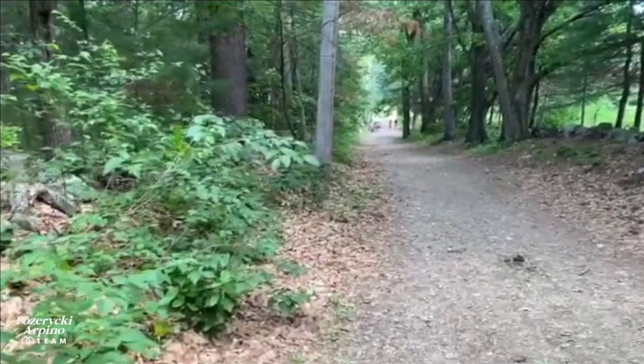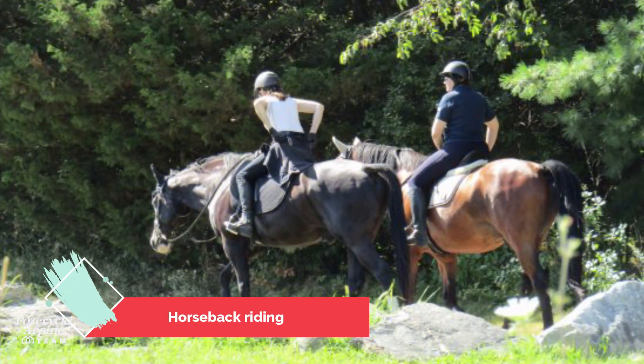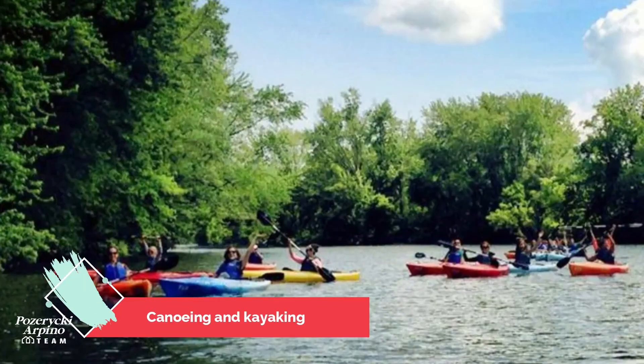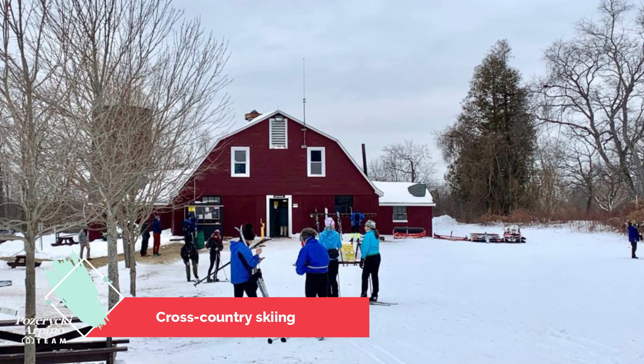Along with hiking, other activities in the park include horseback riding, mountain biking, biking, canoe and kayaking, fishing, and cross-country skiing.